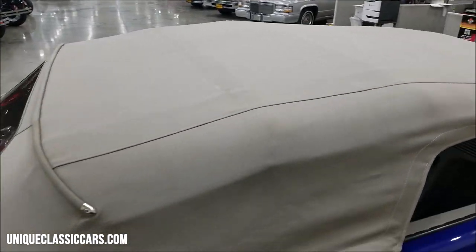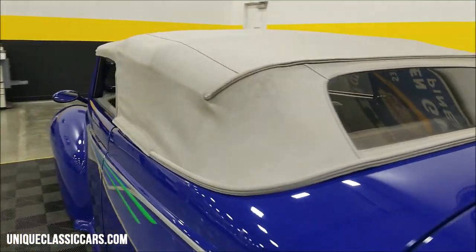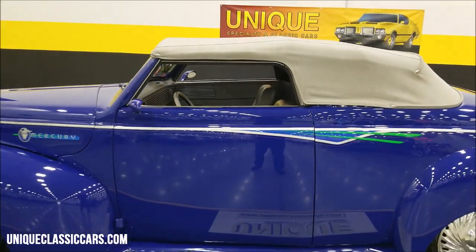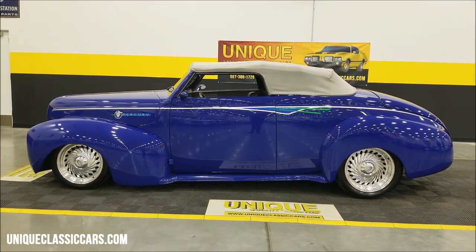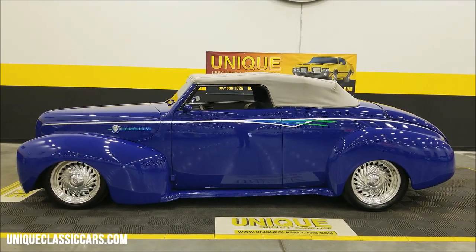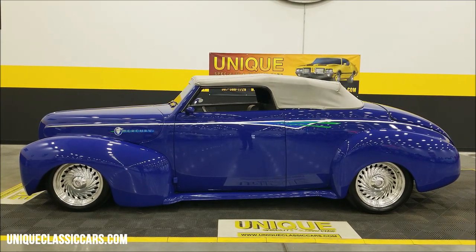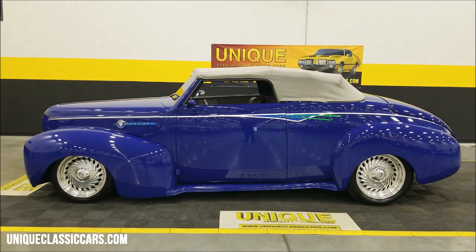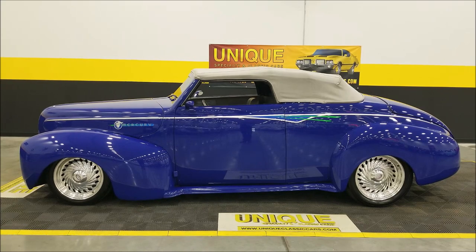So there you go — get an idea of what the top is going to look like. If you need to put it up when caught in a shower or just want to get the sun off your back, it's going to serve that purpose just great. 1940 Mercury convertible street rod — give us a call at 507-386-1726 or visit uniqueclassiccars.com — click on the link below in the description. We consider trades, financing is available, we can assist with transportation, and this vehicle may be eligible for an extended service contract — consult with your sales associate or email us.